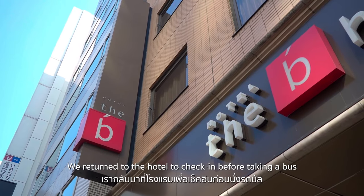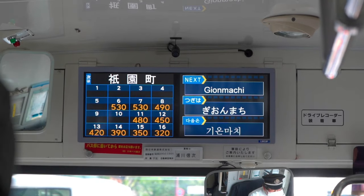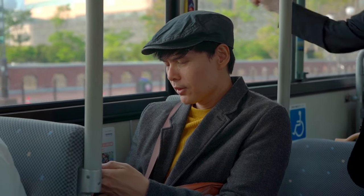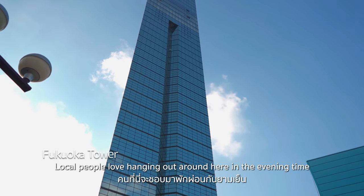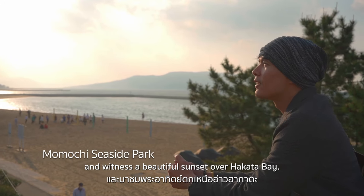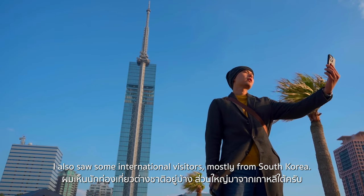We returned to the hotel to check in before taking a bus from Hakata Bus Terminal to Momochi Seaside Park, next to Fukuoka Tower. Local people love hanging out around here in the evening and witnessing a beautiful sunset over Hakata Bay. I also saw some international visitors, mostly from South Korea.